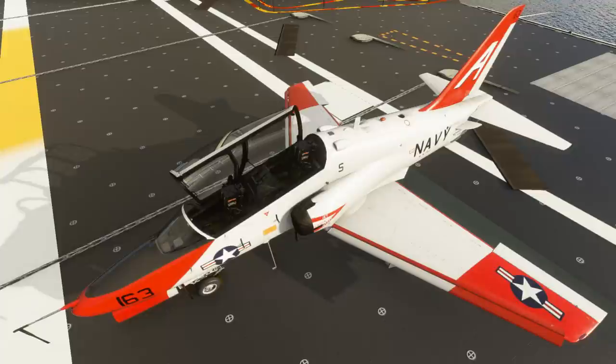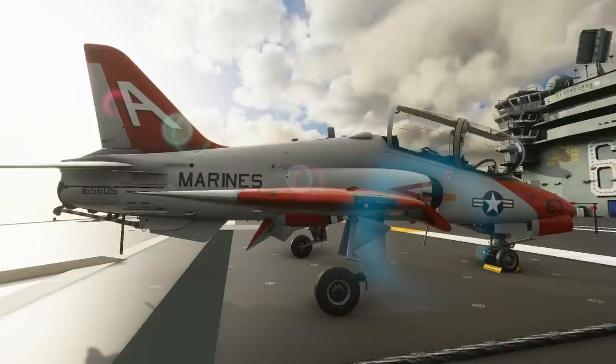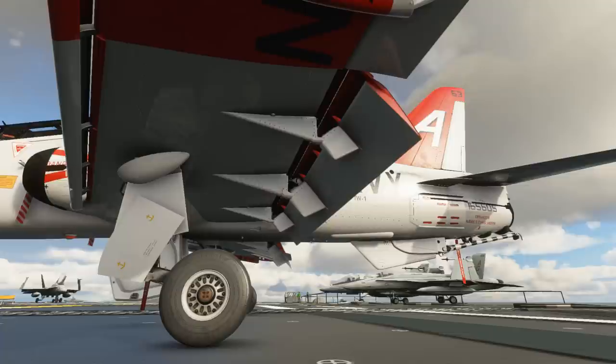We already know from the MB339 that IndiaFox Teco are more than capable of making a beautiful aircraft model within Microsoft Flight Simulator. And once again with their T-45 Goshawk they've done an absolutely stunning job recreating the aircraft. It really seems to be getting to the point where every aircraft I review is raising the bar in terms of visual modelling — each time I think we've hit a ceiling, the next developer surpasses my expectations. The T-45 Goshawk is no exception; I think the aircraft looks absolutely wonderful and IndiaFox Teco seem to have done it absolute justice.